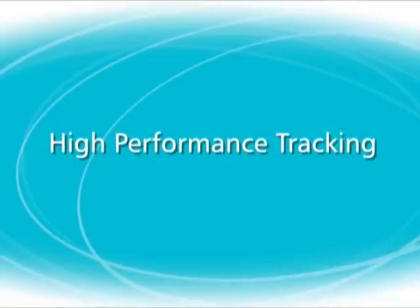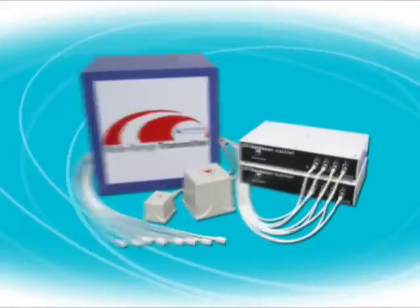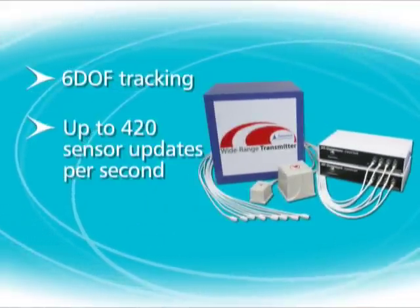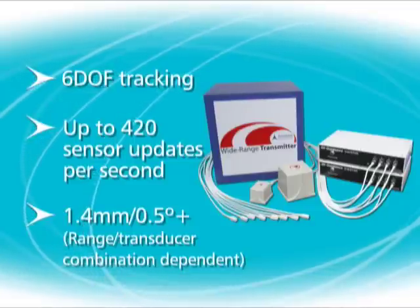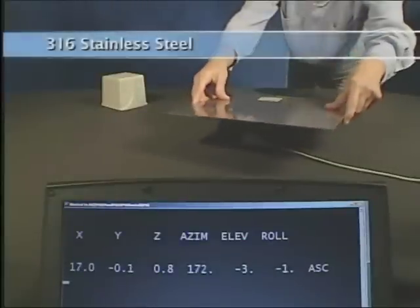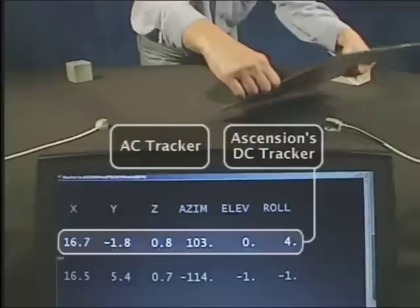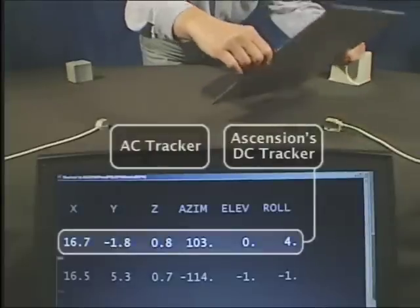TrackStar's third-generation magnetic tracking technology takes advantage of the latest advances in passive sensors and digital signal processing to deliver fast, quiet 3D tracking. TrackStar's measurements are unaffected by the presence of nearby non-magnetic metals — a critical real-world consideration for precise tracking, guidance, and navigation.